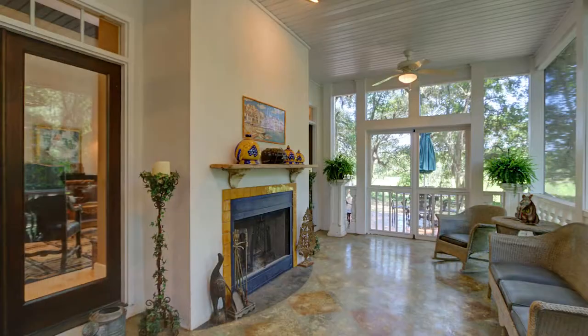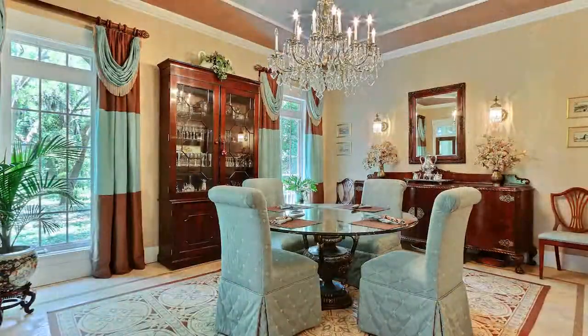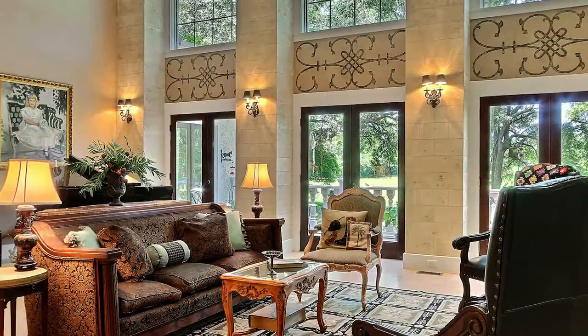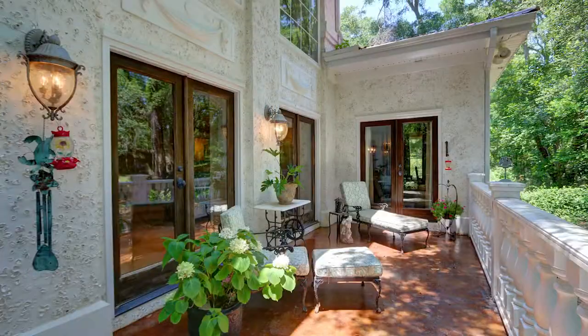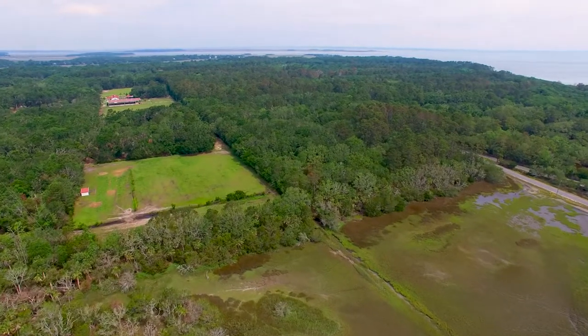decorative fireplaces and wrought iron accents set the stage for pampered living, while soaring arched windows and French doors provide tranquil views of the marshes of the Harbour River and the pastures, trails and arenas you can't wait to get back to.